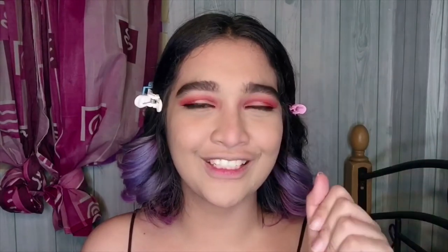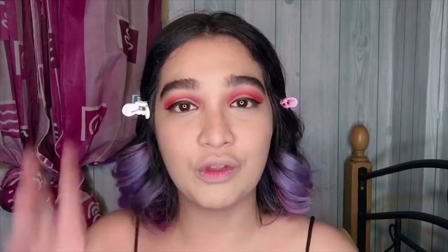My thoughts on their mascara: it will lengthen your eyelashes but it won't thicken them. So if your lashes are thin and you want volume, this mascara is not for you. But if your lashes are already thick and you just want extra length, then this mascara is for you.